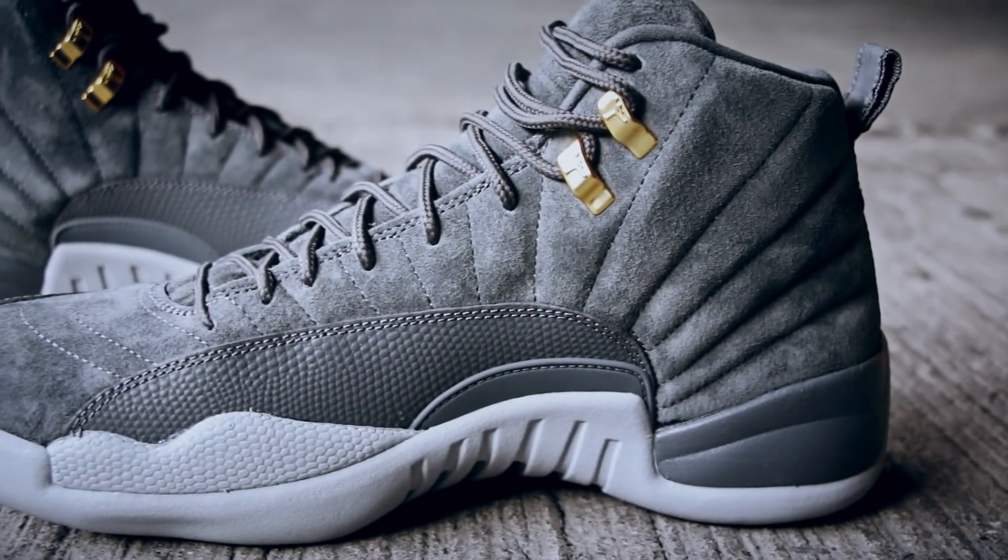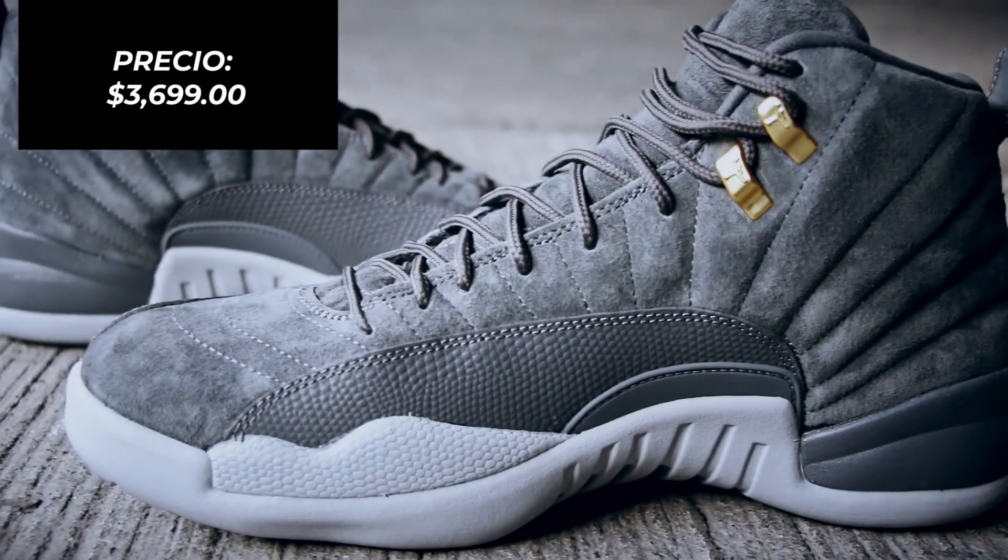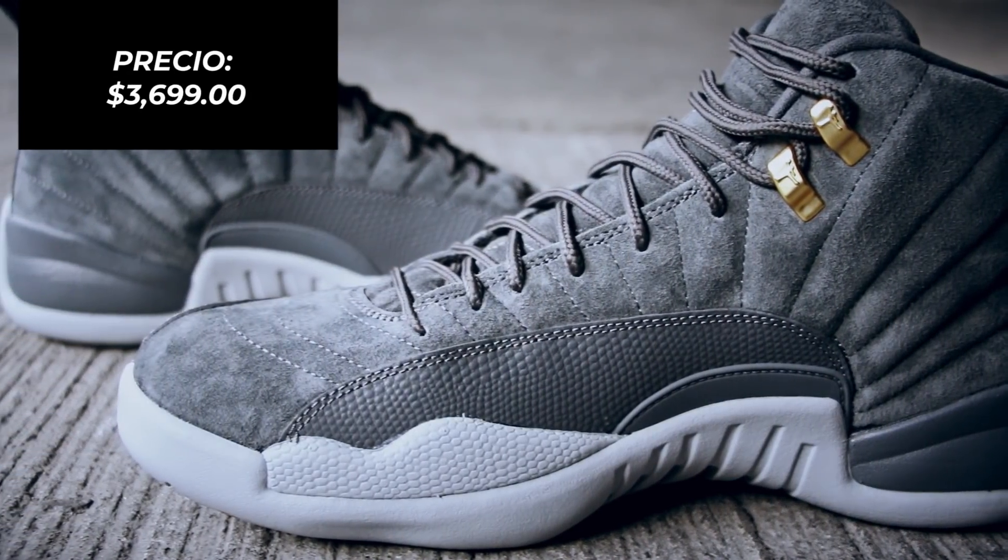El Air Jordan 12 Dark Grey tiene un precio de $3,699 pesos y ya se encuentra disponible en Nike.com así como en tiendas seleccionadas.